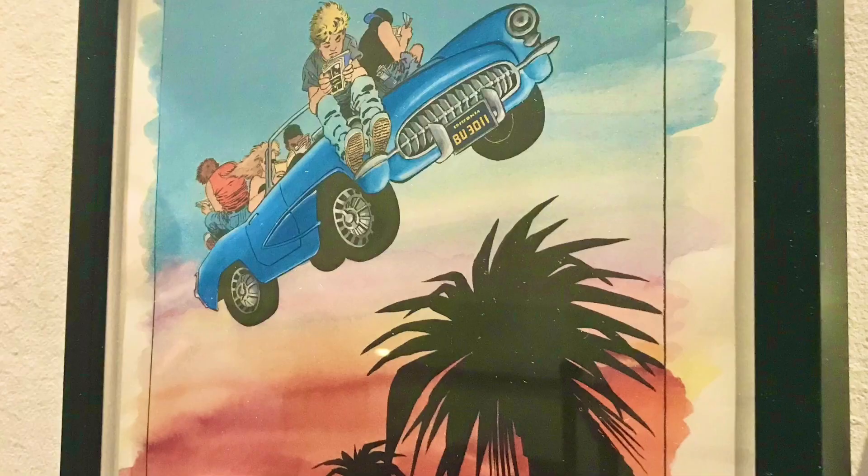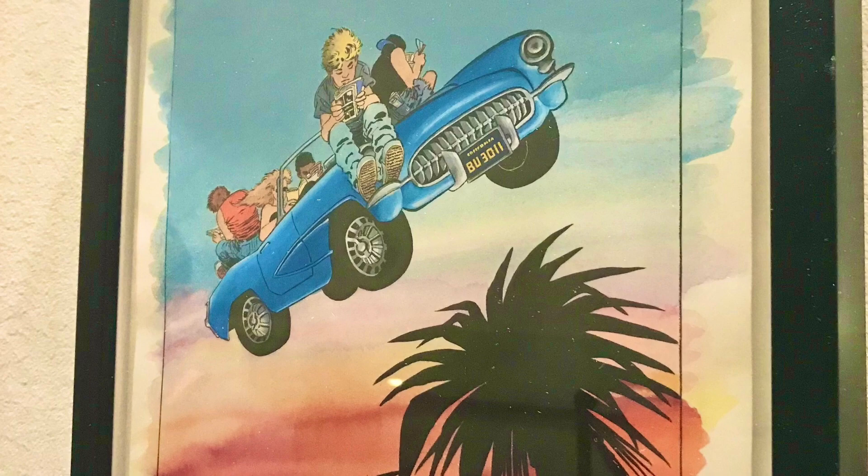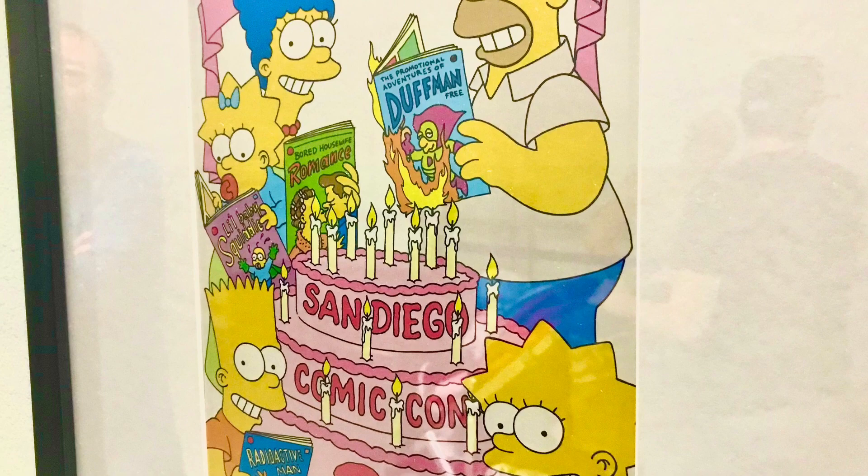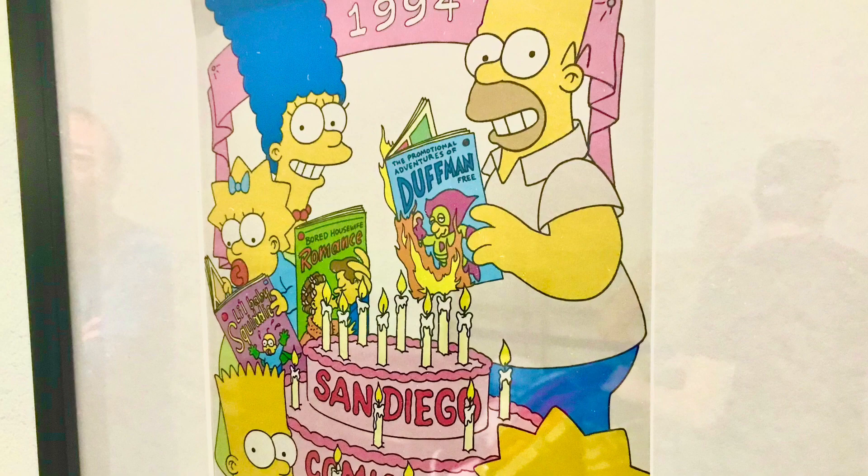For San Diego, we hope the presence of the Comic-Con Museum here in Balboa Park shows the commitment of the organizers to have the convention remain in San Diego past the current contract, which lasts until 2024.